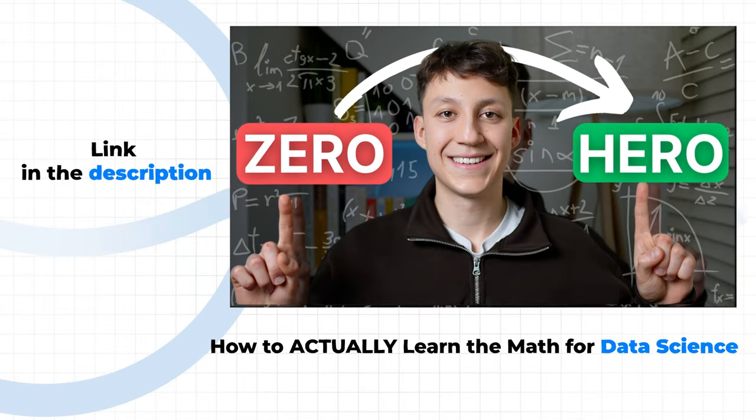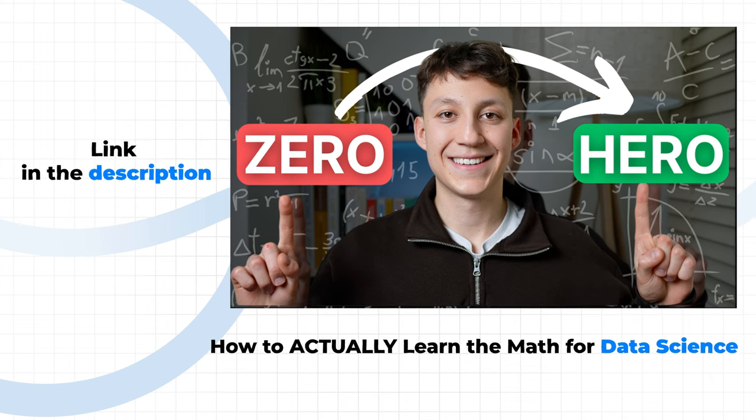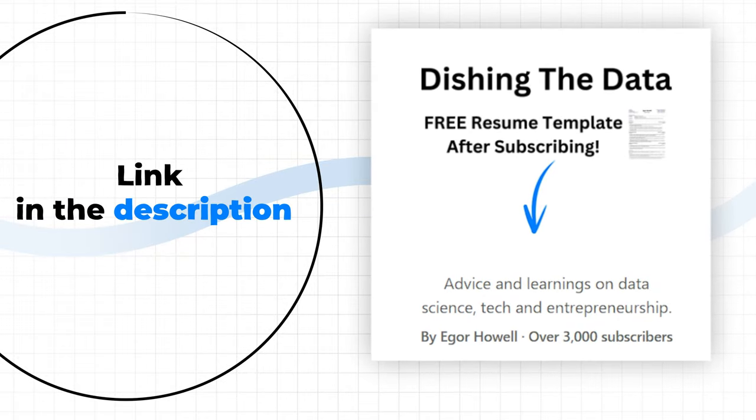I have a whole separate video explaining the exact maths you need as a data scientist — I'll link it on screen here in case you want to check it out. If you enjoyed this video and want more data science advice like this, make sure you check out my weekly newsletter, Additioned Data. I send it every Monday morning with my thoughts and experiences as a practicing data scientist. I'll leave a link in the description below for you to check it out.